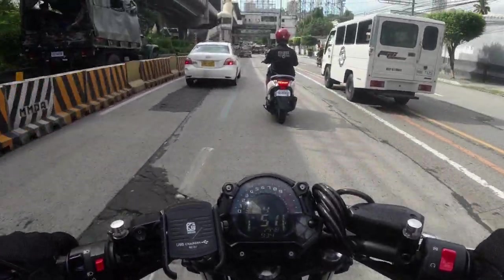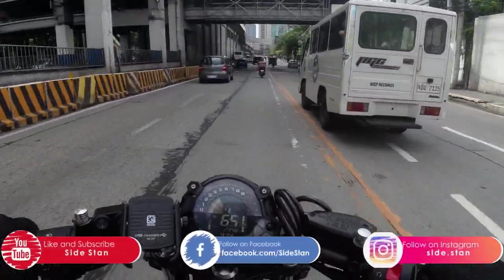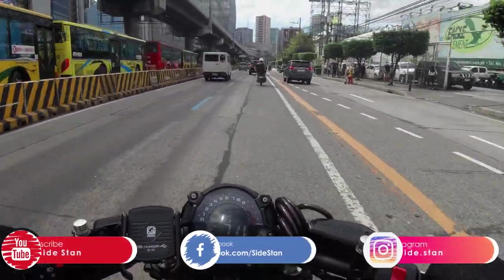Their announcement said the test ride begins at 10am! We only have less than 30 minutes! Hopefully there's not too much of a line!